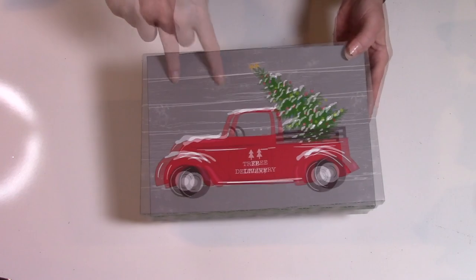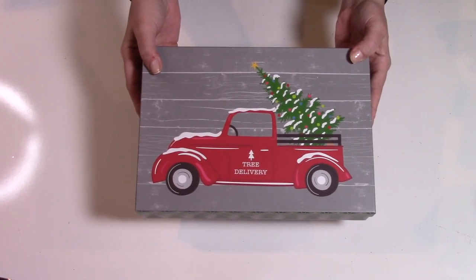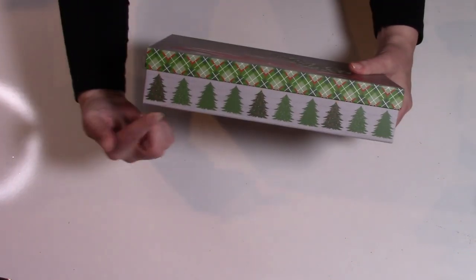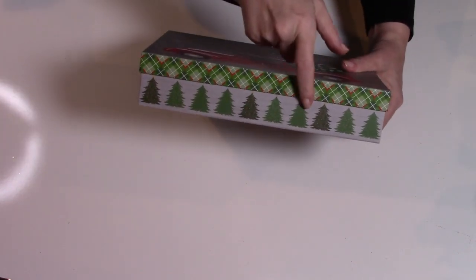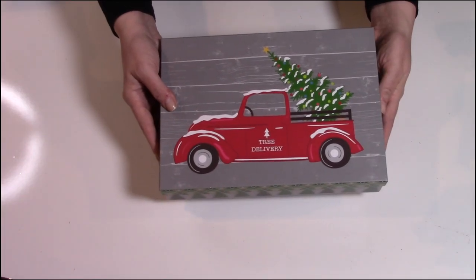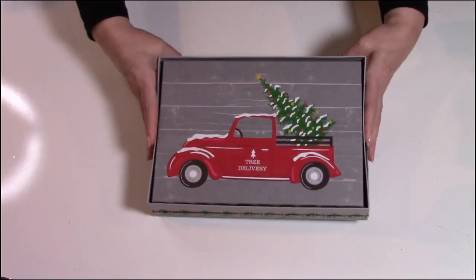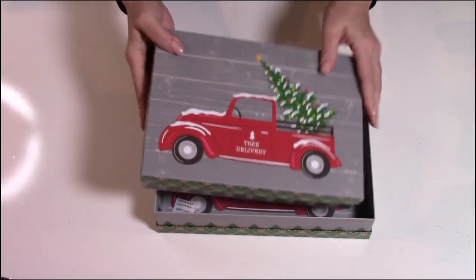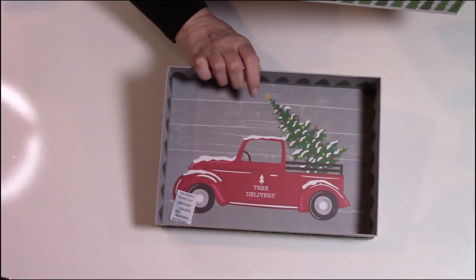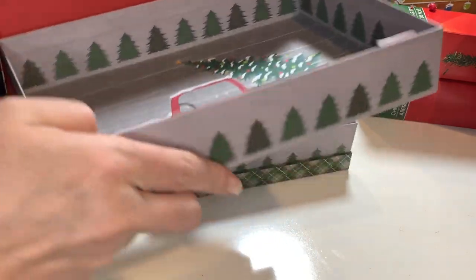They have that almost farmhouse gray wood backdrop, and then you have the red Christmas truck. The tree says 'Tree Delivery.' These are so well done, you guys. The box itself is lined with trees on the side, and the lid has a decorative pattern on it. And here's what surprised me most — when I opened these up, they're nesting of course, so there's three boxes in total, three different sizes. But look at the bottom — the inside of each box also has the truck decoration on it. Can you believe that?